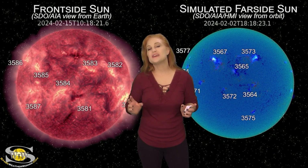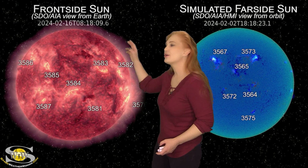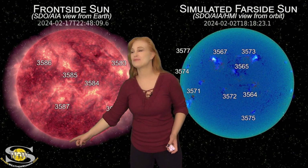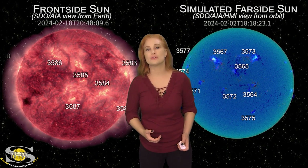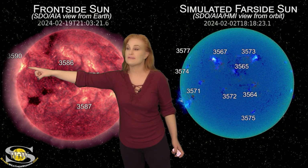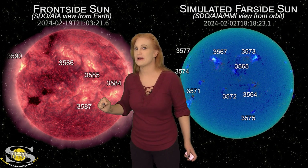Space weather this week is picking up in a big way, and there are some surprises. As we take a look at our Earth-facing disk, we've been watching the far side of the sun over the past week or so for big eruptions. There's a lot of active regions rotating into Earth view over the next few days from the far side that are big flare players. In fact, region 3590 was one of those, and it has not disappointed.